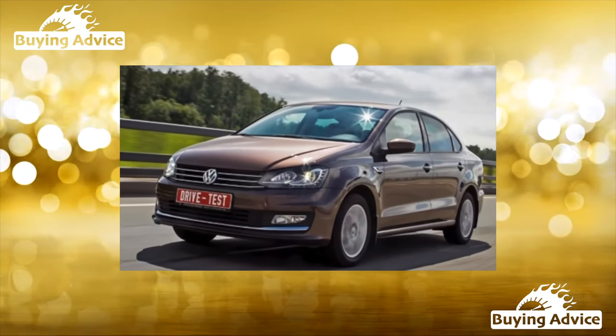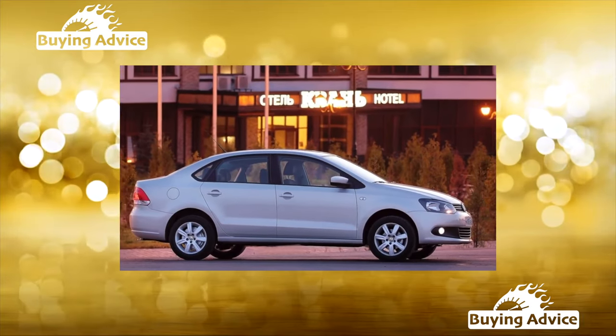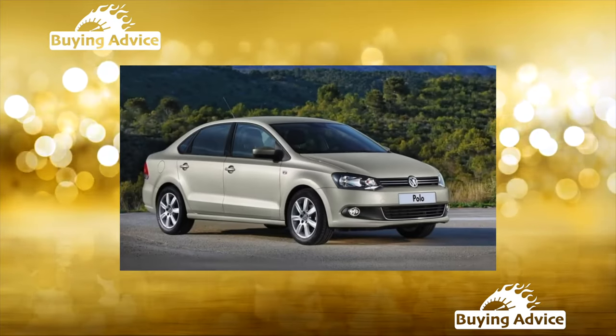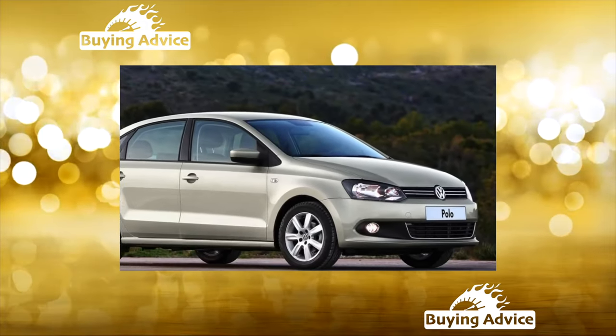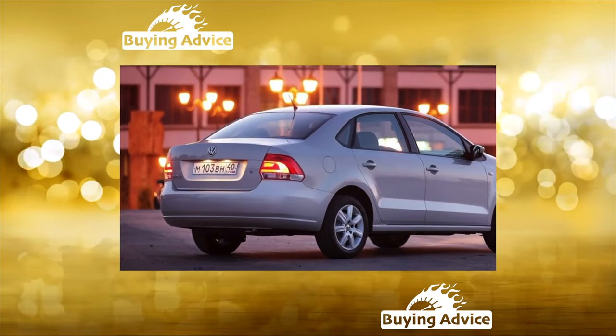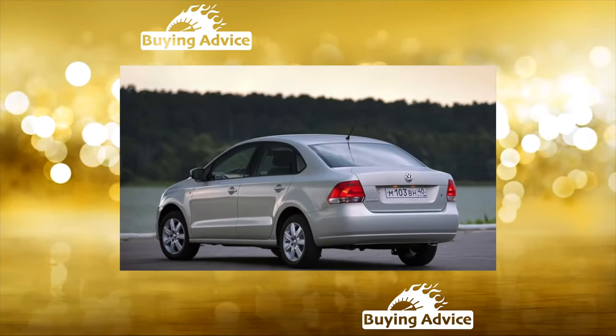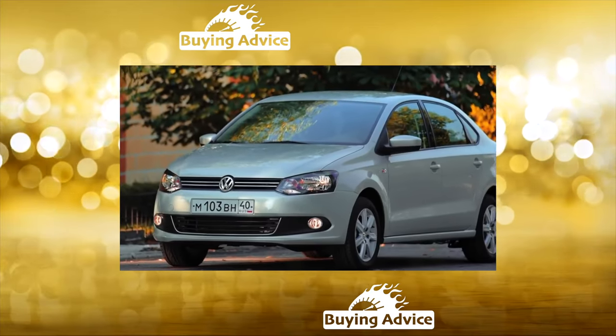The Volkswagen Polo sedan is an example of successful adaptation of a car on a global platform to the conditions of a specific market, with the organization of local production. With all the outward resemblance to its progenitor, the fifth-generation Polo hatchback in European assembly, our sedan has a lot of differences, most of which relate to the chassis. We will talk about the features of the Russian sedan.